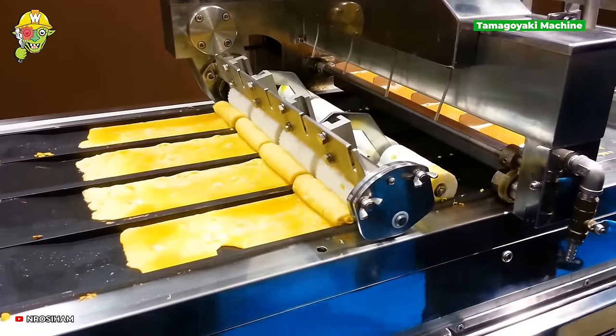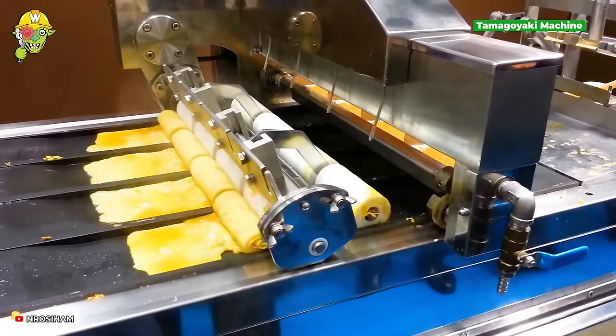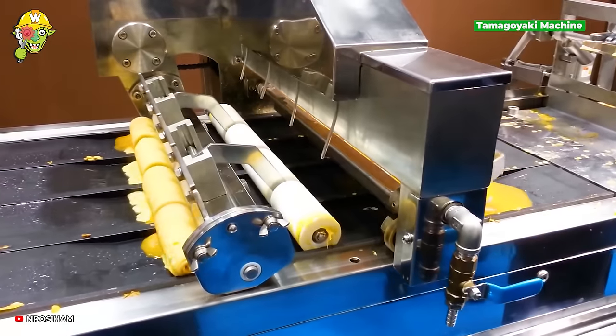Tamagoyaki is a rolled omelette made from eggs, sugar, and various seasonings, leaving a memorable taste.